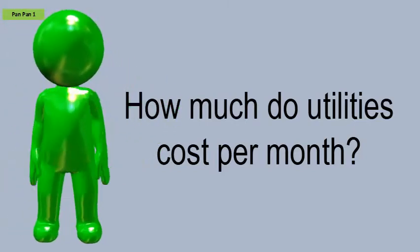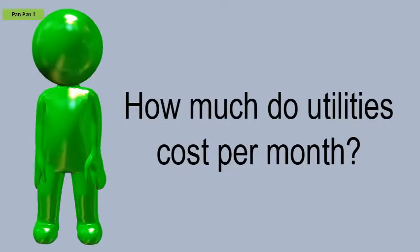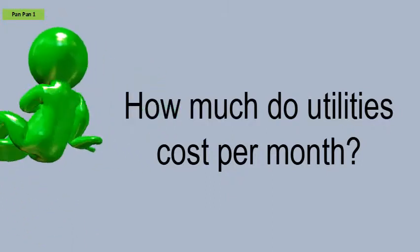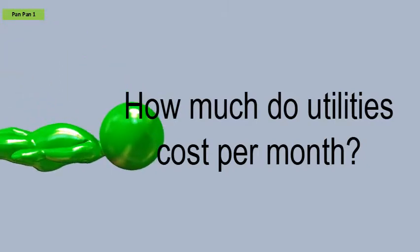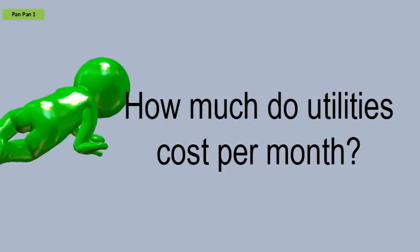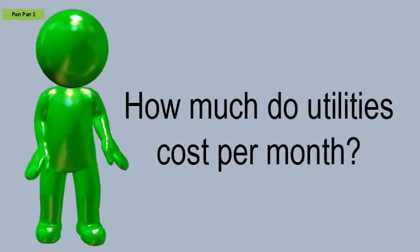Electric: $50 to $100 per month, depending on the size of your apartment and if there are energy-efficient appliances and lights used. If your heating is electric, it can make your costs up to $150 per month. Gas is not in all apartments.